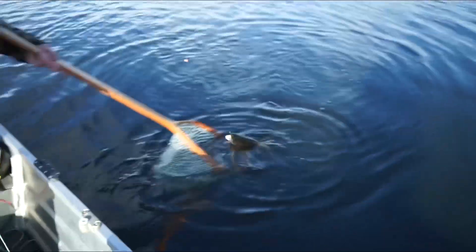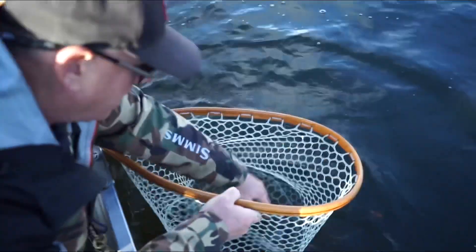Hi, my name is Phil Rowley and welcome to Anchored Outdoors. Today I'm going to talk to you about one of my favorite species to pursue with a fly rod, and that's trout.